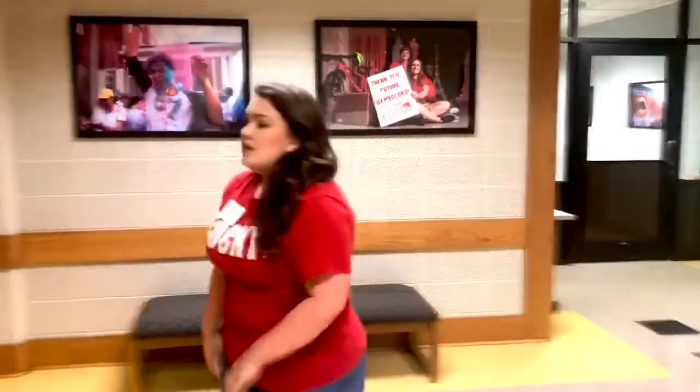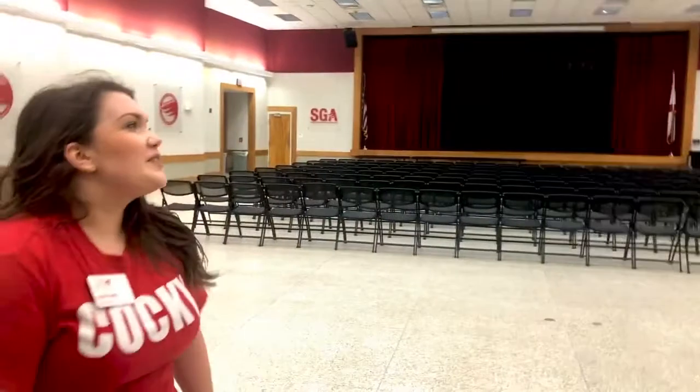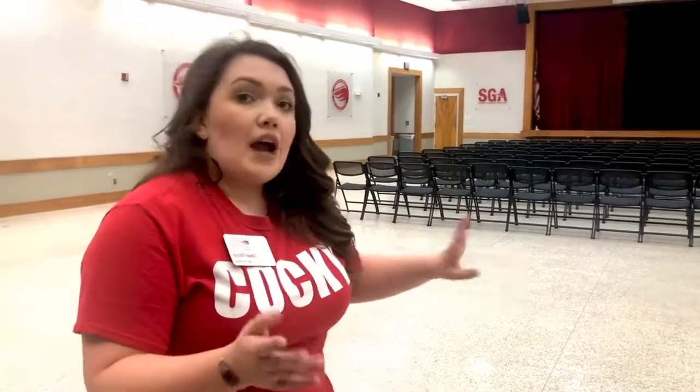This is the third floor of the Theron Montgomery building. If you want to see what's behind these doors, it's a very dark room — this is where we have our TMB auditorium. This is where we have lots of different student events, such as Emerging Leaders Day, SGA meetings, Student Senate, freshman forum, and more. All these are part of the Dean of Students office, which is actually right above us — we're going to go up there in a little bit.